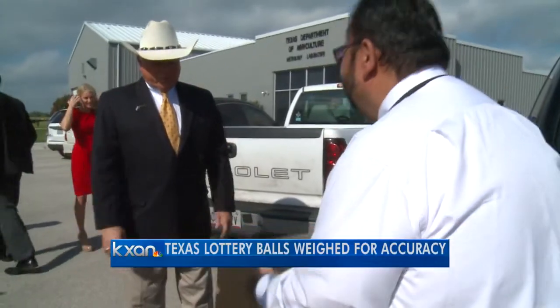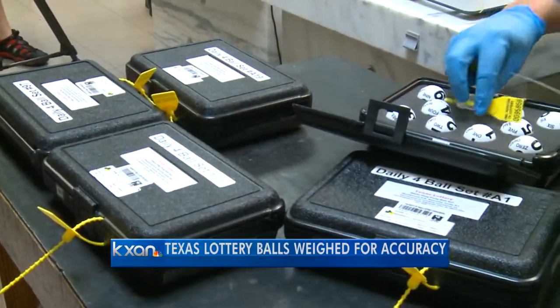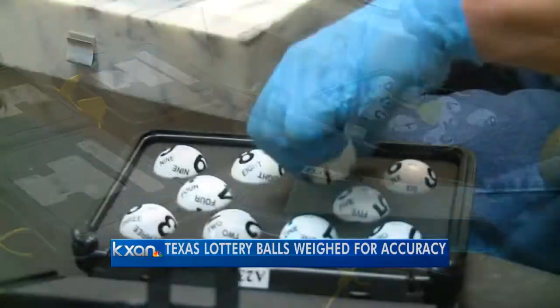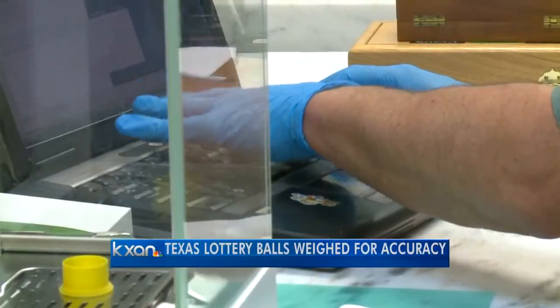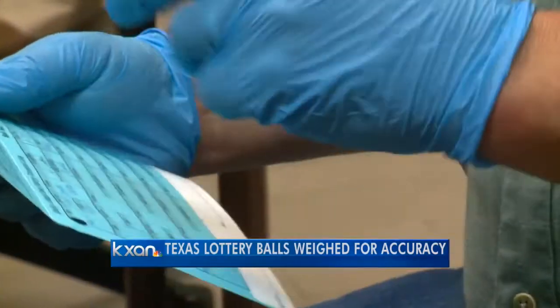It all starts with this cardboard box. The inside holds 80 lottery balls, all of which will be measured, weighed, and recorded in an intricate process — including the time of opening, why it's being opened, and the inspector's signature.